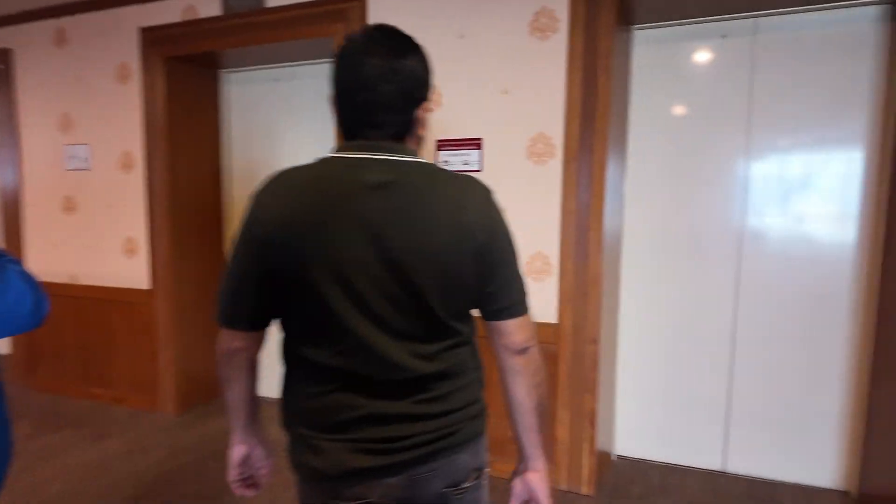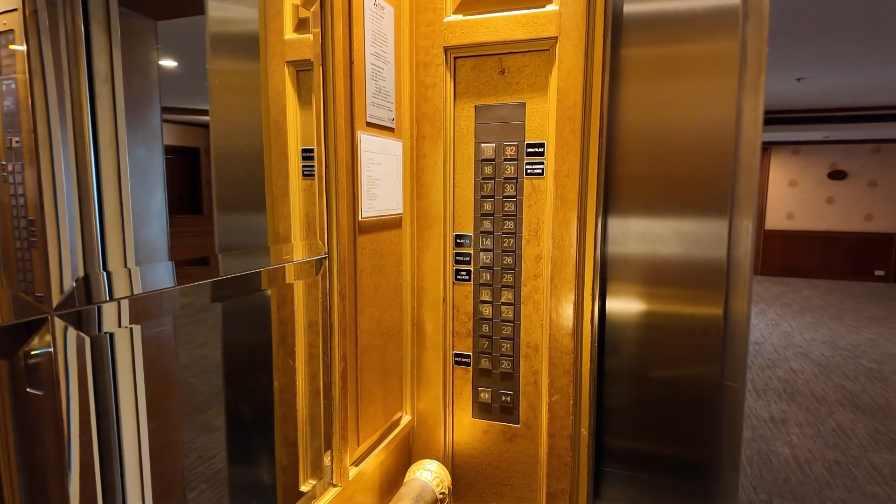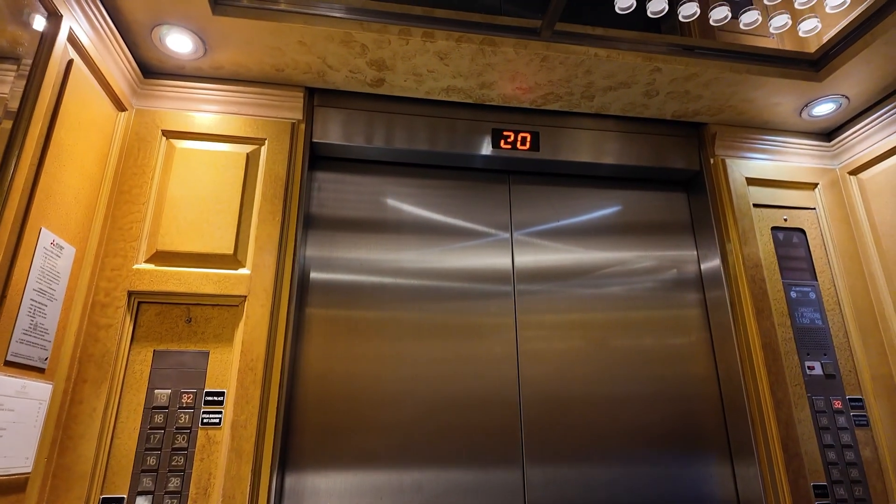If you like the hotel, you can book your package from Melly Hospitality, which is a destination management company and has its head office in Bangkok.